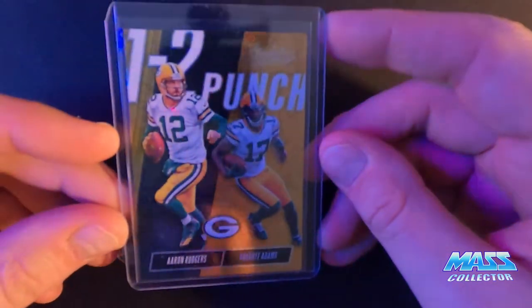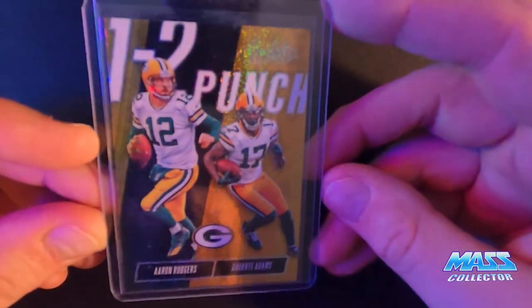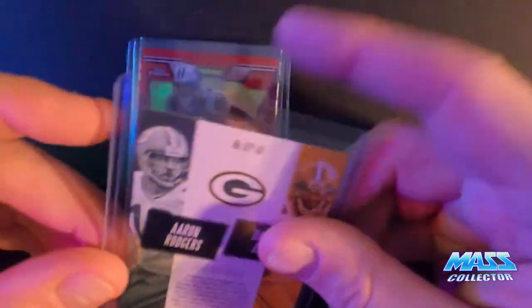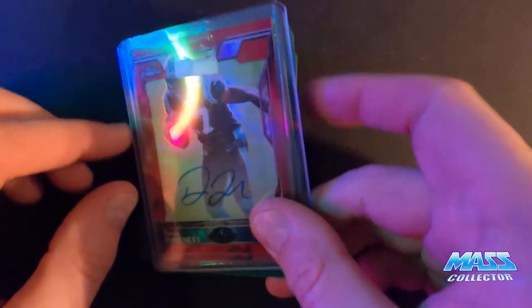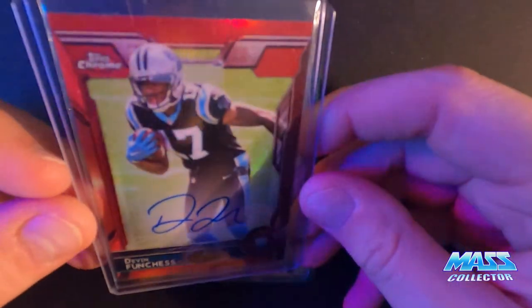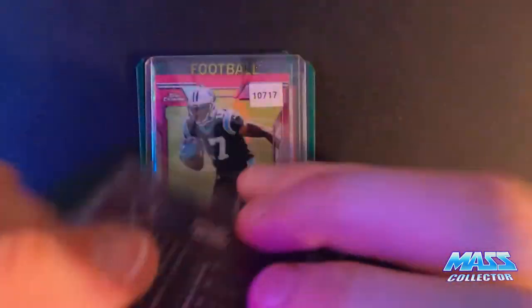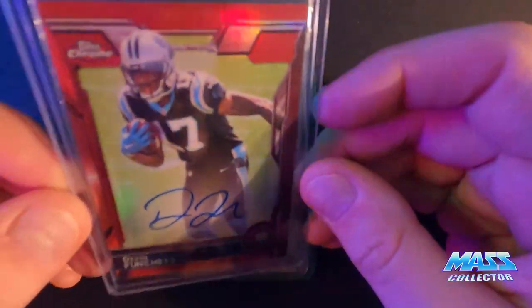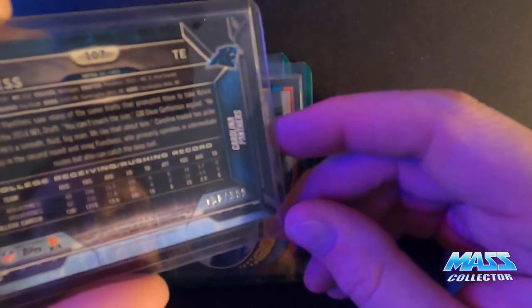Some football here - an Aaron Rodgers and Davante Adams one-two punch card from Absolute. I just saw it pop up on eBay and thought it looked really cool with the sparkling and the gold, figured why not. Also got some more Devon Funchess football - an on-card auto, a red numbered out of five, number five out of five. The condition may not have been the best but it was a decent price. Also a pink chrome numbered out of 399.